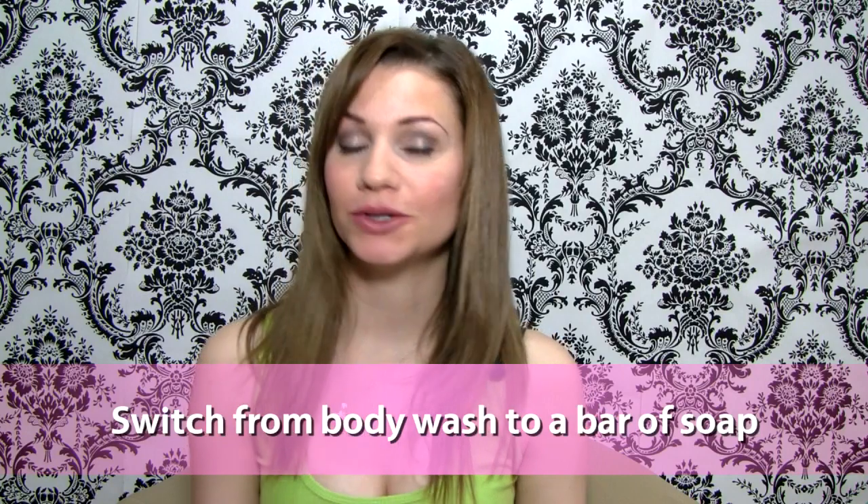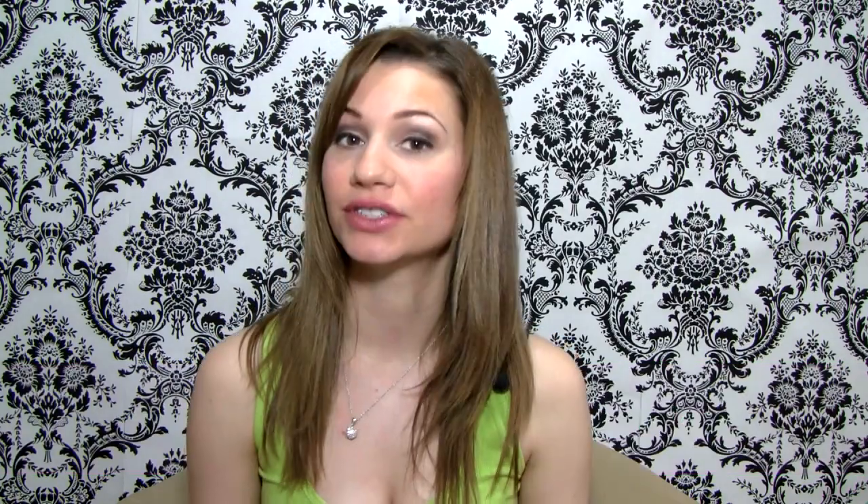This makes an incredible scrub for face and body. To save on excessive plastic packaging, switch your body wash to a natural bar of soap.